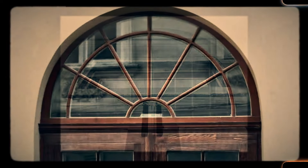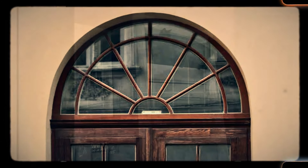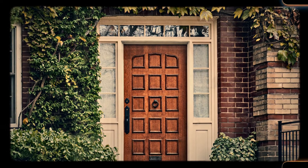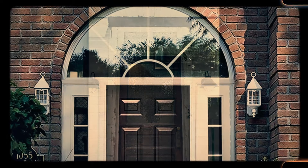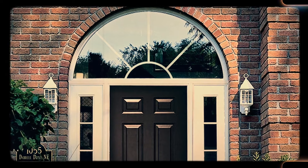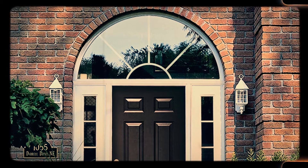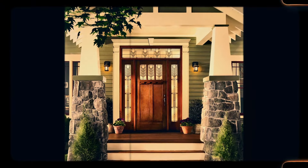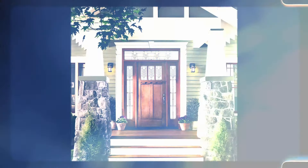Number 27: Transom windows. Transom windows, often found above doors or larger windows, were a common feature in older homes, designed to maximize natural light and airflow. These small decorative windows allowed light to filter into rooms even when the doors were closed, creating a brighter and more open atmosphere inside. The ability to allow air to circulate helped keep homes cooler before air conditioning became widespread. In modern construction, the focus on energy efficiency and insulation has led to the decline of transom windows, but in homes that still retain them, they serve as a charming reminder of a time when natural light and ventilation were essential design considerations.